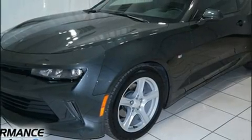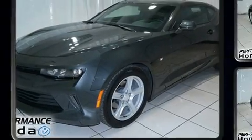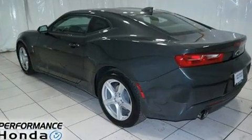Outstanding design defines the 2017 Chevrolet Camaro. This two-door, four-passenger coupe still has less than 10,000 miles.